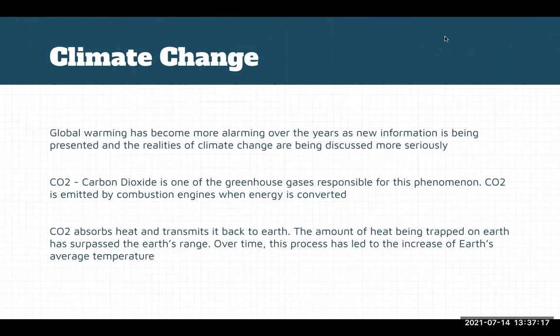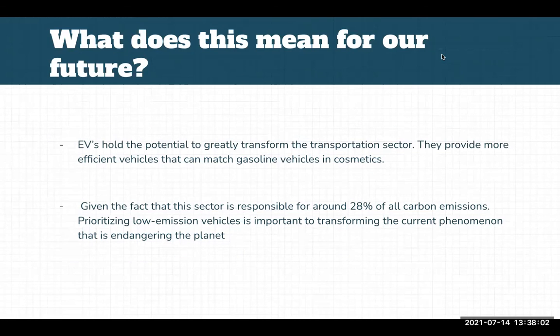Global warming has become more alarming over the years as new information is presented and the realities of climate change are discussed more seriously. Carbon dioxide is one of the greenhouse gases responsible for global warming and is emitted by combustion engines when energy is converted. Like a blanket over the Earth, it traps heat and transmits it back to the Earth. We have seen that the amount of heat being trapped has surpassed the Earth's range, leading to an increase in the Earth's average temperature over time.